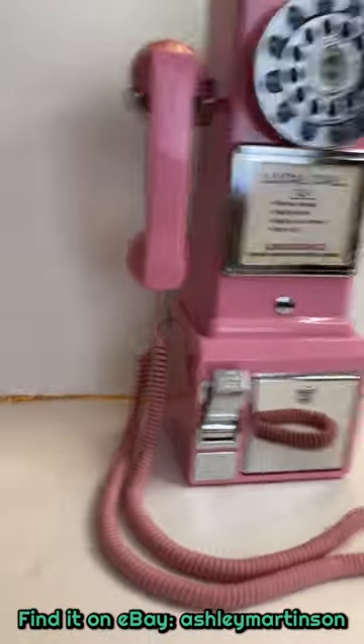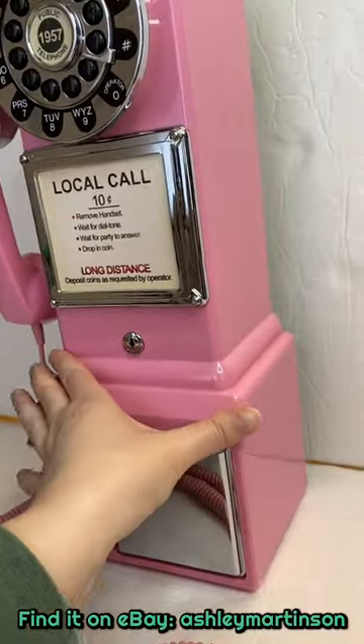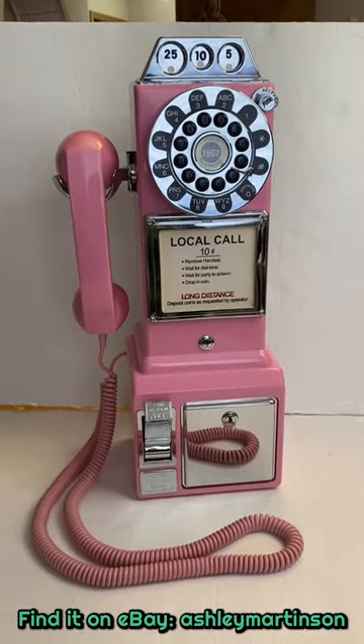I have enjoyed it, but now it is time for it to get a new home. So if you know of anyone who needs a Crosley pink payphone in their life, let me know — check out my eBay. Thanks!